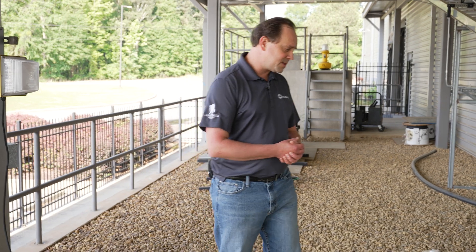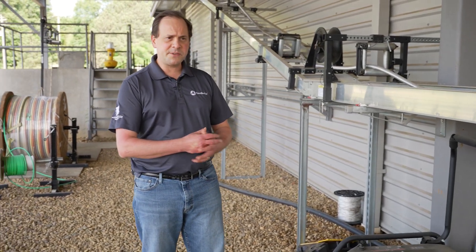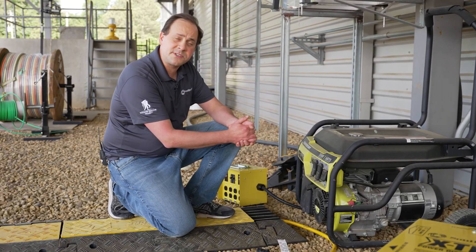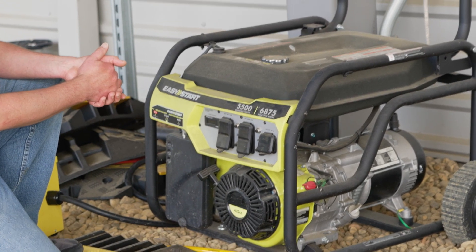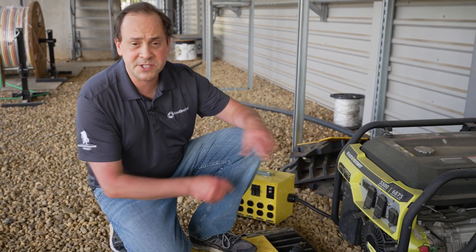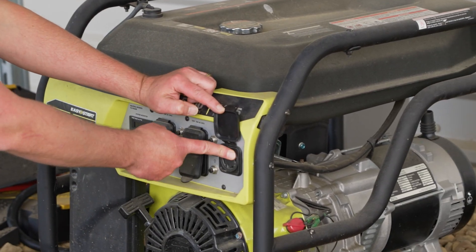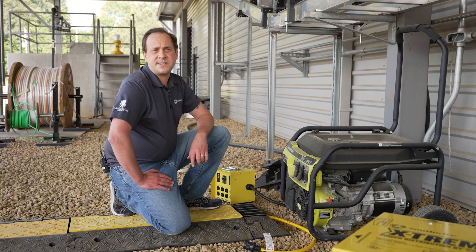Now in most cases, whether a generator or a power grid, you're going to have the same problem. You're going to have a generator, in this example, that has an engine capable of more output — in this case close to 7,000 watts — than the receptacles that are on the face of the generator. This whole thing would have way more connections on it than is economically possible for this generator manufacturer. So what they do instead is they put usually a large industrial style receptacle on here as well.